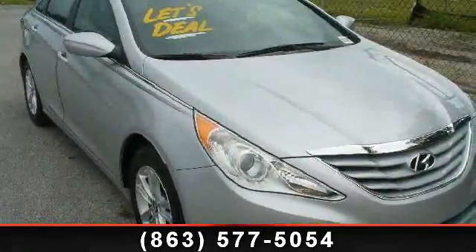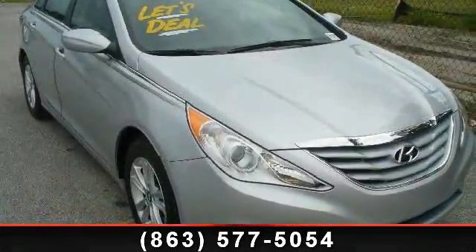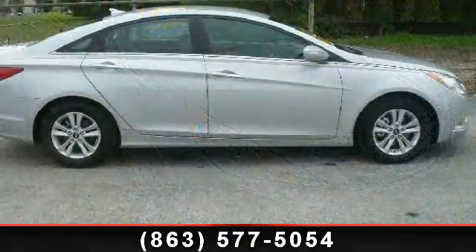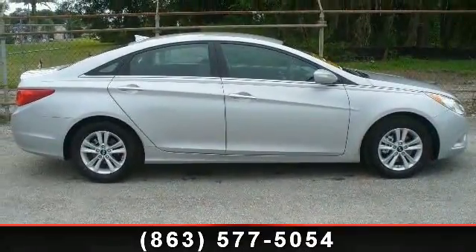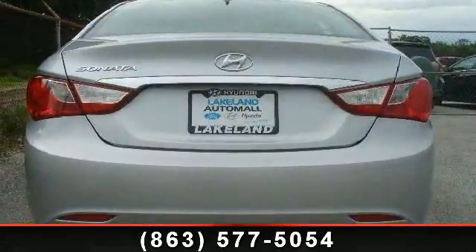Presenting the 2013 Hyundai Sonata GLS. This may be the set of wheels you've been looking for. This vehicle comes with a reliable 4-cylinder engine connected to a smooth shifting automatic transmission.